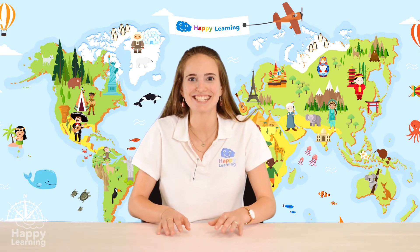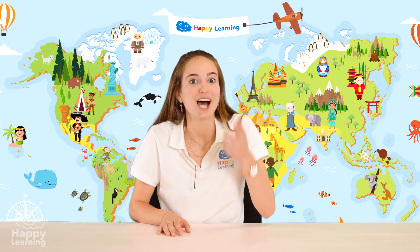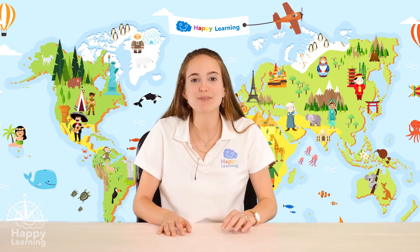Hello happy friends! Are you ready to learn? I'm Sarah and today we're going to talk about our sight and optical illusions.